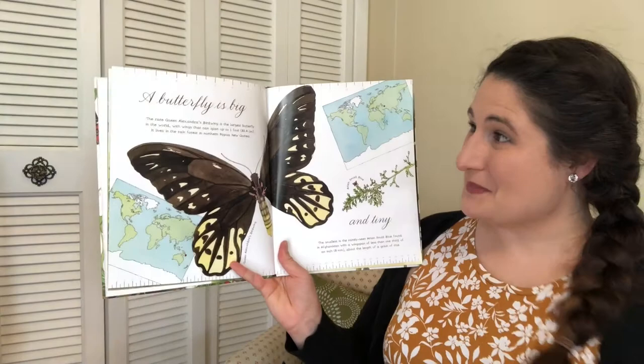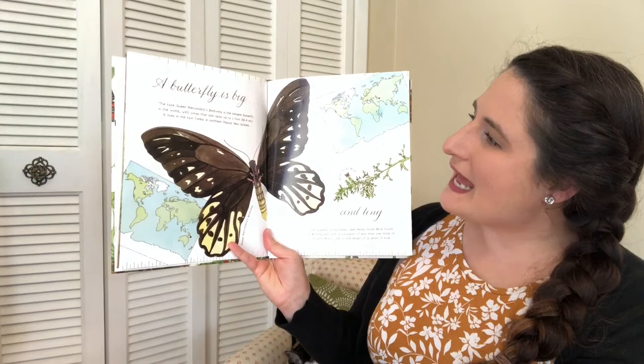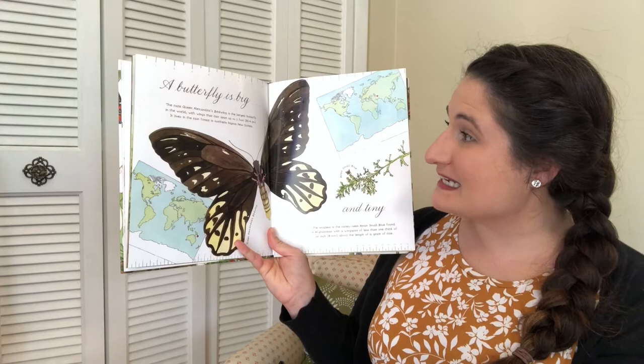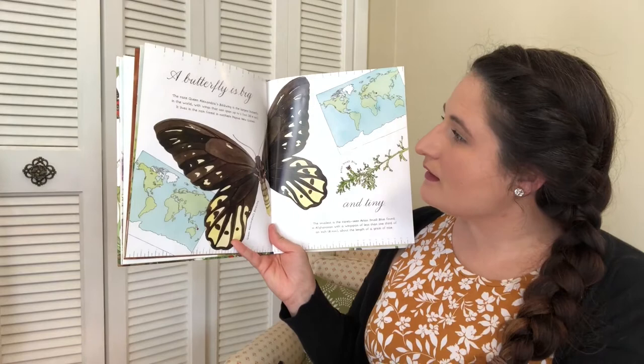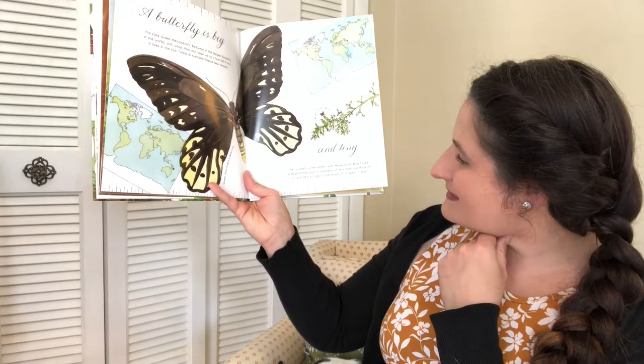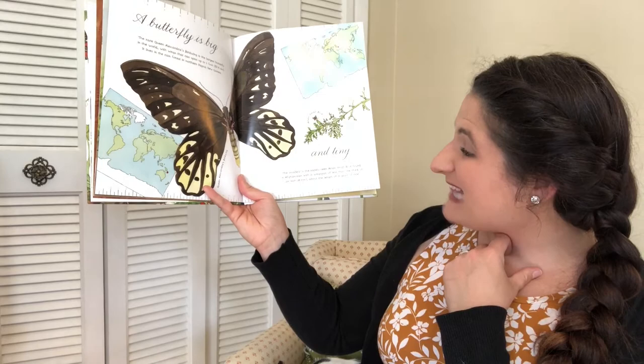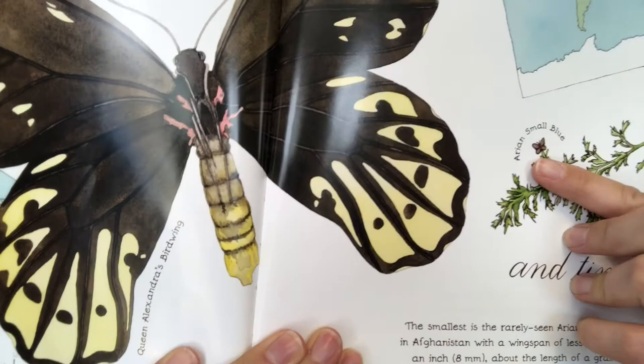A butterfly is big. The rare Queen Alexandra's birdwing is the largest butterfly in the world, with wings that can span up to one foot — that is very large. It lives in the rainforest in northern Papua New Guinea. But butterflies are also tiny. The smallest and rarely seen Aryan small blue, found in Afghanistan, has a wingspan of less than one third of an inch — about the length of a grain of rice. I'm going to hold the book up really closely — that's him. He's smaller than my pinky fingernail. Very, very tiny.